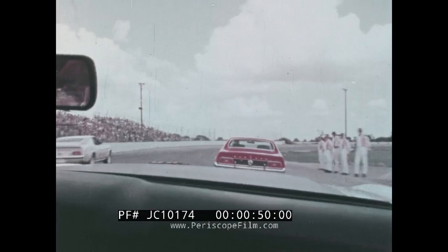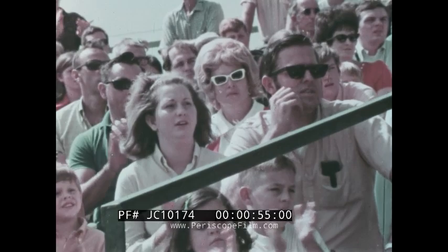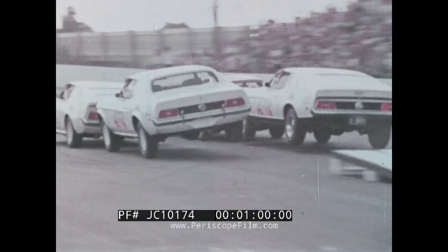More than one million people countrywide view the spectacular events of the Tournament of Thrills shows annually. These shows are displayed in nearly 200 cities throughout the country.